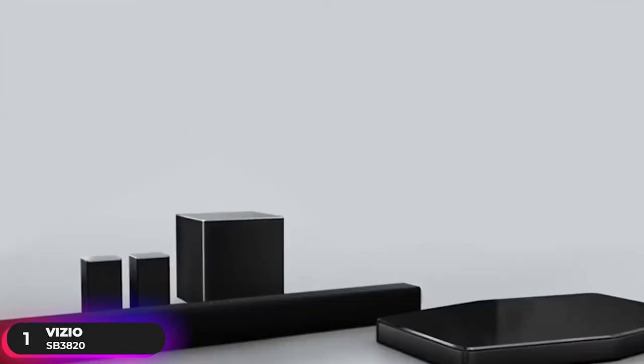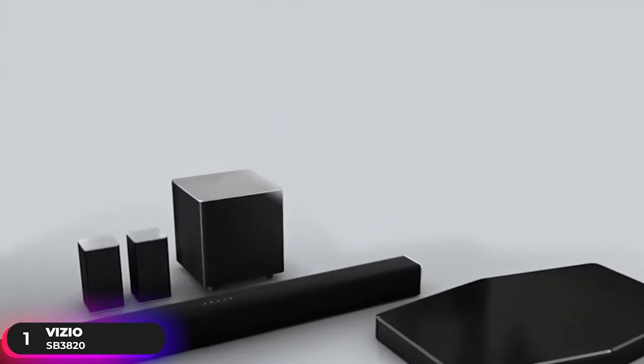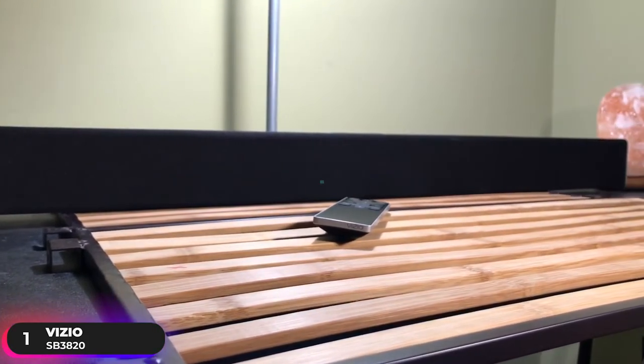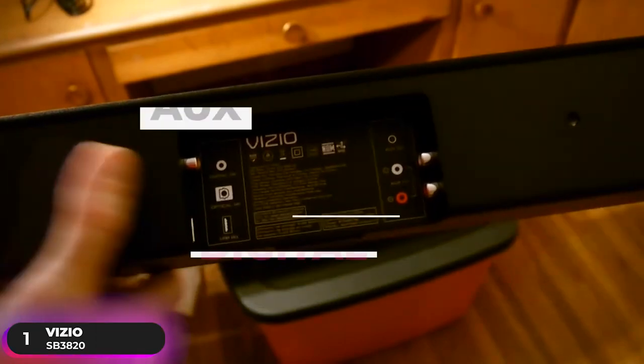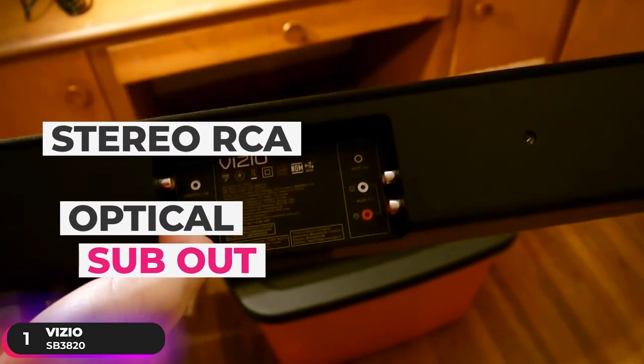Upgrade to premium audio with best-in-class audio performance that delivers 100 decibels of room-filling sound with less than 1% total harmonic distortion and a 60Hz to 19,000Hz frequency range. Connectivity options include aux, RCA, digital, stereo RCA, optical, and sub-out ports.